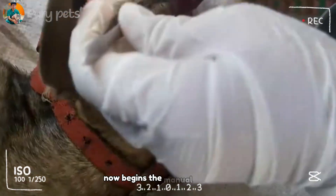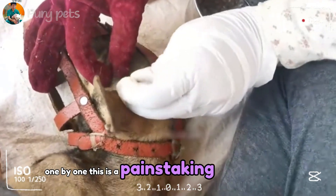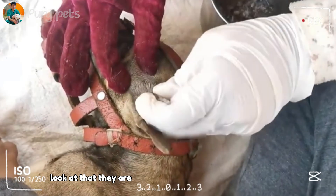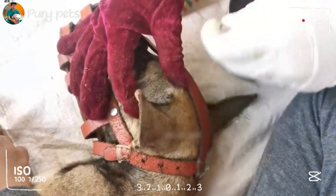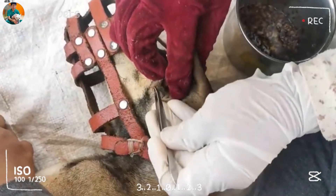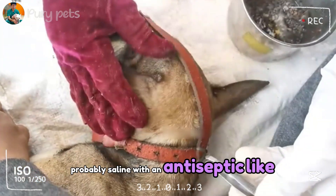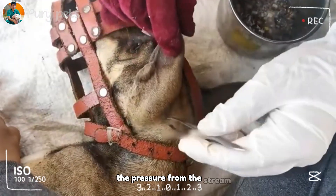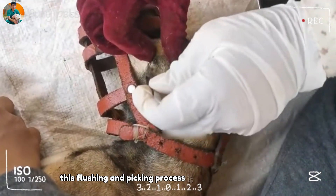Now begins the manual debridement. They are using forceps to physically remove thousands of maggots, one by one. This is a painstaking, hours-long process. You must be incredibly patient. They are flushing the wound cavity — this is irrigation. They are using a sterile solution, probably saline with an antiseptic like betadine, to flush out the parasites and necrotic debris. The pressure from the stream helps dislodge them from deep within the tissue. This flushing and picking process is repeated over and over.